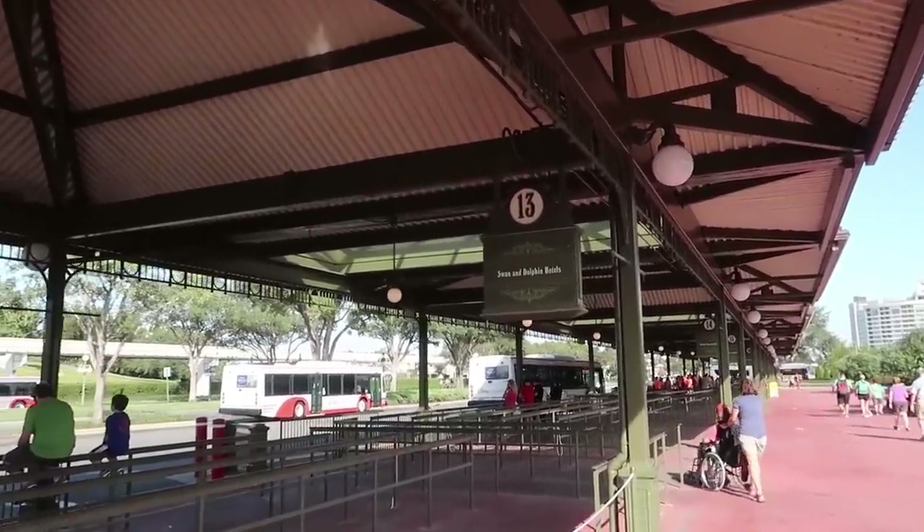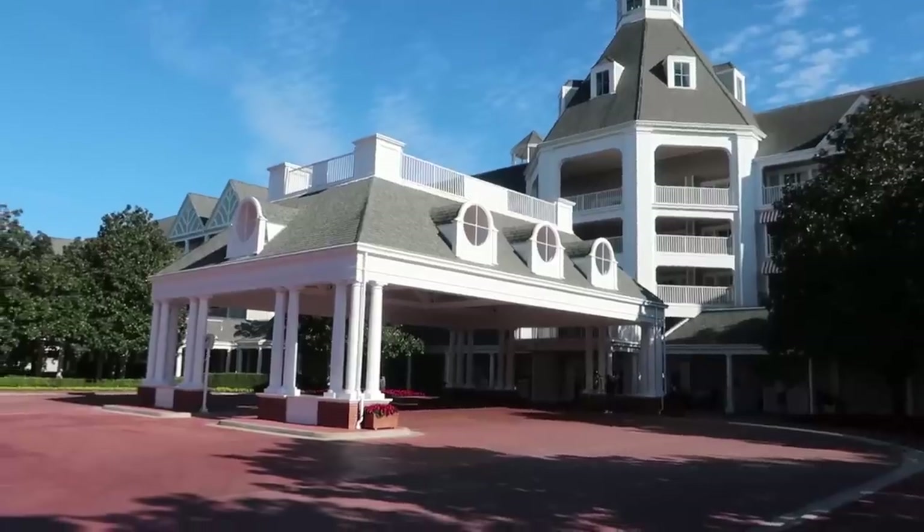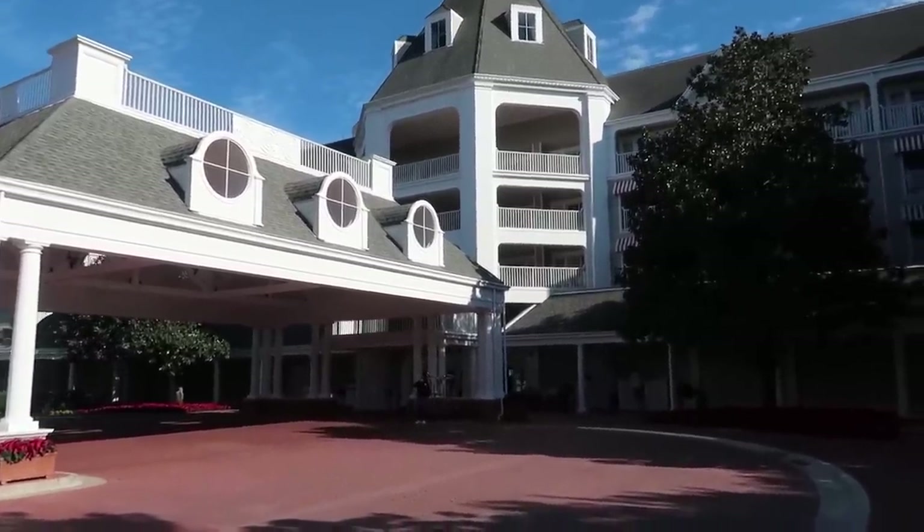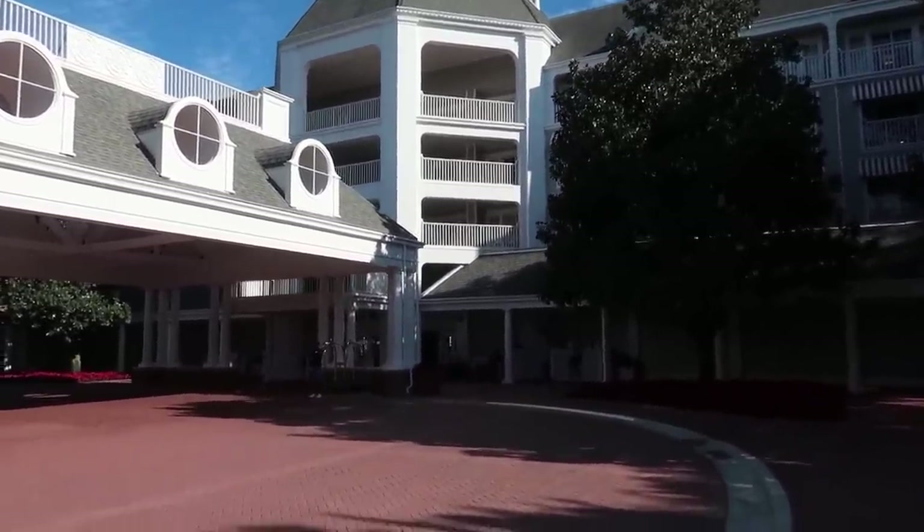We could have gone over to Wilderness Lodge and looked at their decorations because they have a very large and magnificent Christmas tree in the middle of their lobby. But it would have been much more difficult to get back over here to Yacht and Beach Club. So we're keeping with the idea of it being National Gingerbread Cookie Day. As I'm passing by the bus stop for Swan and Dolphin Hotels, starting November 23rd they're going to have Vacation Santa in his Hawaiian shirt and shorts meeting you in a tiki hut. I actually got off at the Yacht Club but they're attached, so we're just going to walk over to the Beach Club where the actual display is.